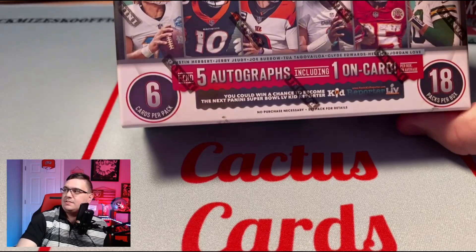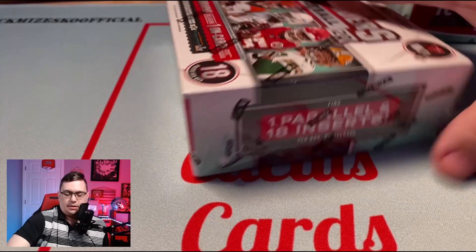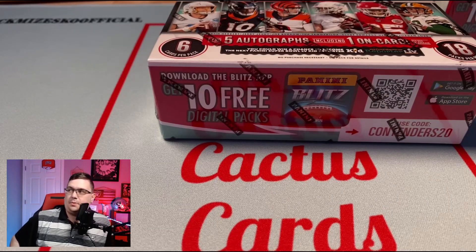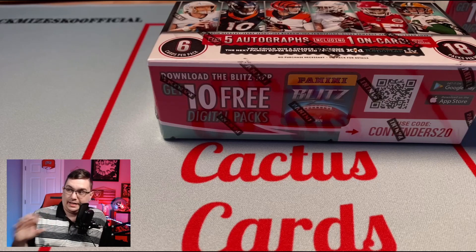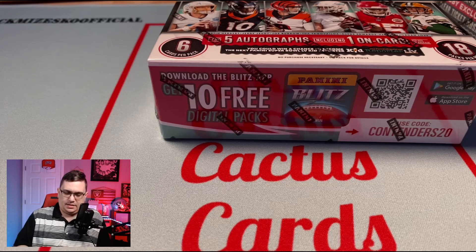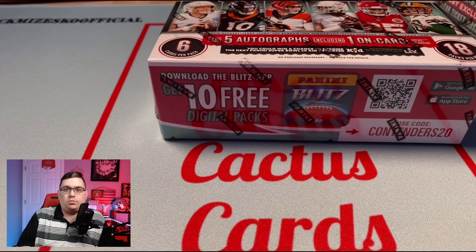Each of these boxes has five autos including one on-card. On average you get one parallel and 18 inserts per box. That on-card is sort of your money card right there. I really do like the Contenders product — I like how the cards look, how the base cards look. The tickets are a really cool design. At $700 a box it's a lot, and you're really banking on that on-card. Contenders is a hold-them product.